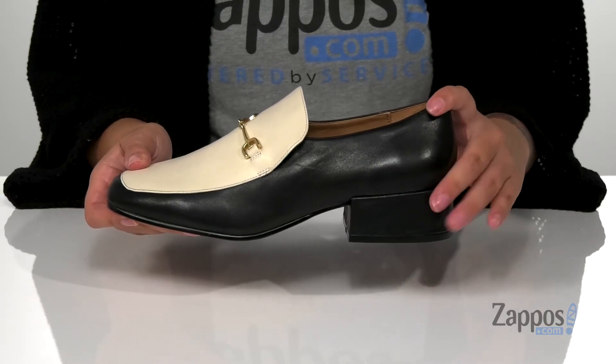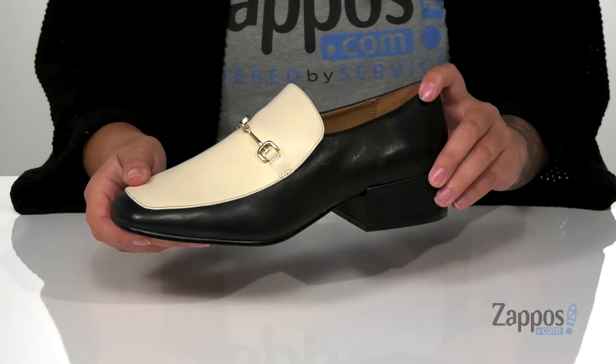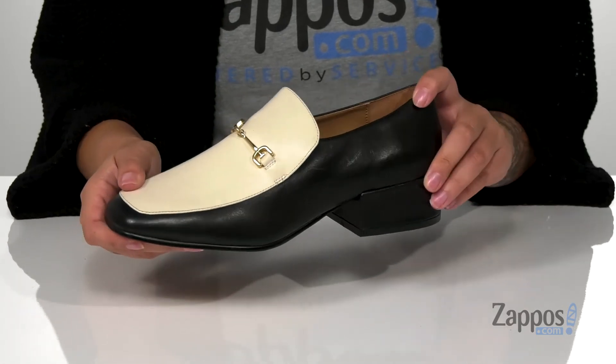At the back is a heel that's gonna boost you up around an inch. These do come in a few other colors as well, so check them out. Add this cute style to your wardrobe — they're by Sam Edelman.